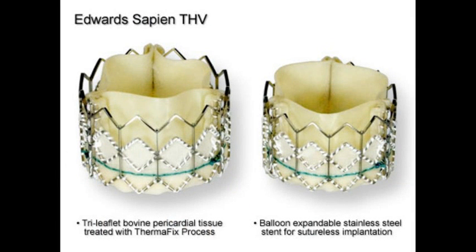Right now in the United States, we have one valve available in trial, and that's the Sapien valve from Edwards. It's a stainless steel stent that holds a bovine pericardial valve, and we've just completed a randomized controlled trial which is multi-center, with sites in both Canada and the United States. That's the only valve being studied clinically at this point in the United States.